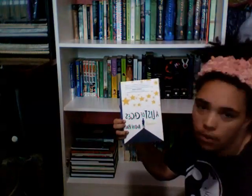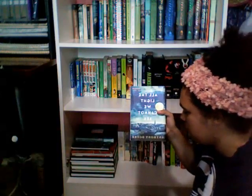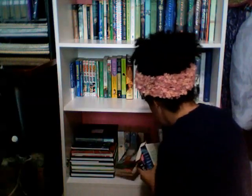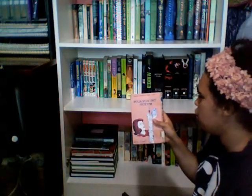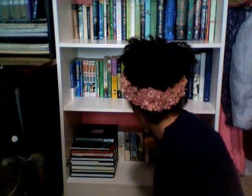I got A List of Cages by Robin Roe, All the Light We Cannot See by Anthony Doerr, A Study in Charlotte by Brittany Cavallaro, Nancy Drew: The Bungalow Mystery by Carolyn Keene, and Call of the Wild and White Fang both by Jack London.